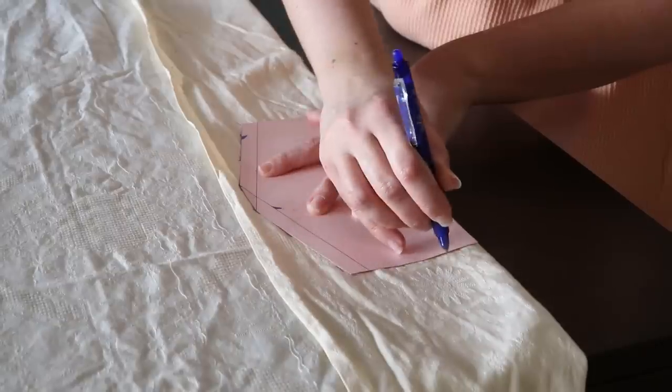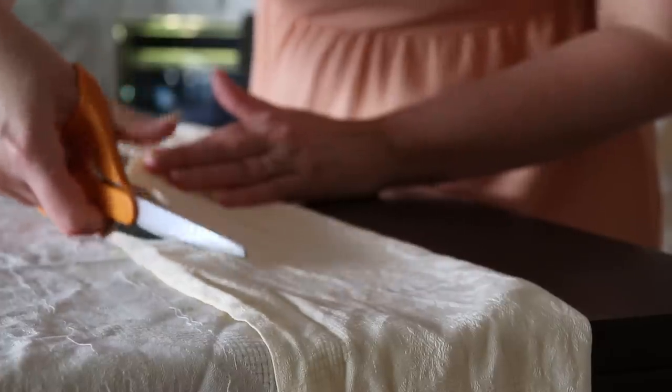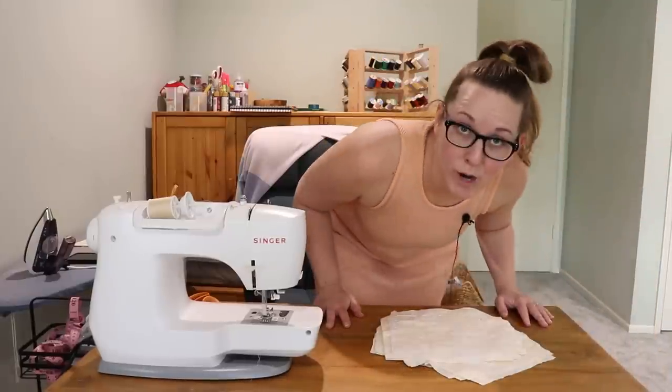Okay, that should work. Now let's make 20 more. Okay, we're prepped for cuffing. Let's make some holes.